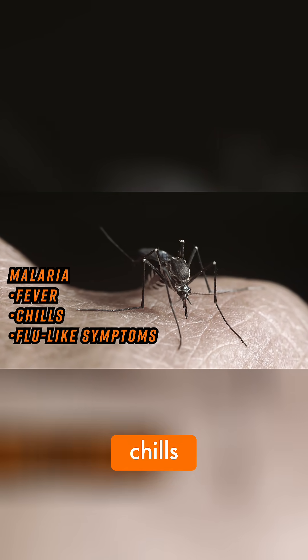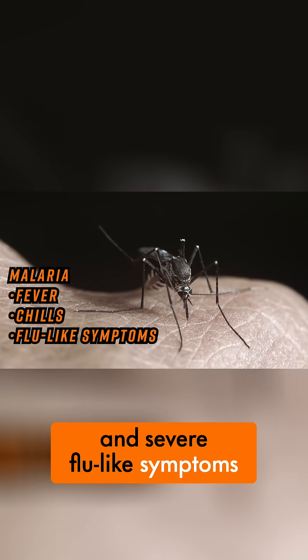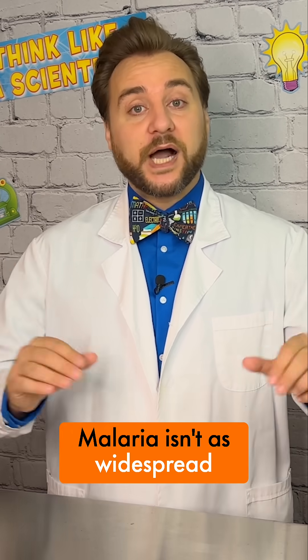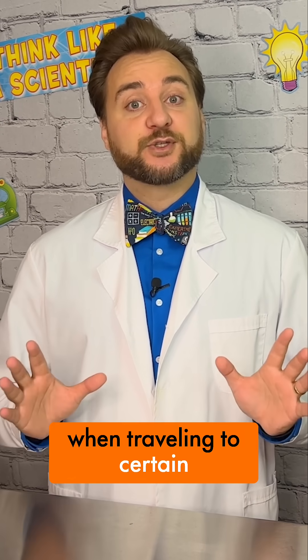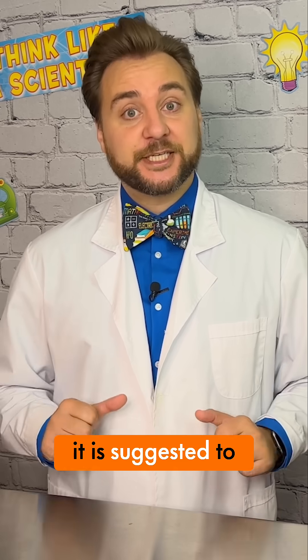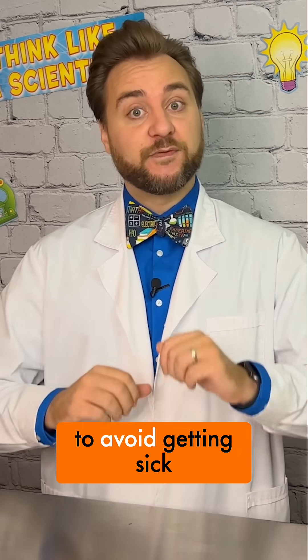Malaria causes fever, chills, and severe flu-like symptoms. Malaria isn't as widespread as it was back then, but even today when traveling to certain parts of the globe, it is suggested to get a malaria vaccine to avoid getting sick.